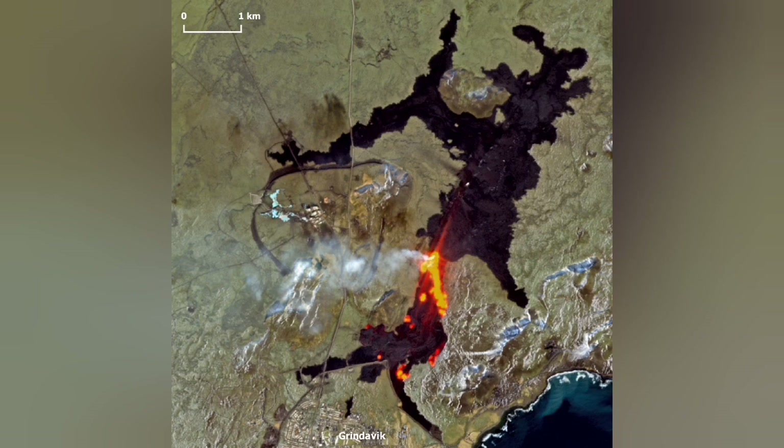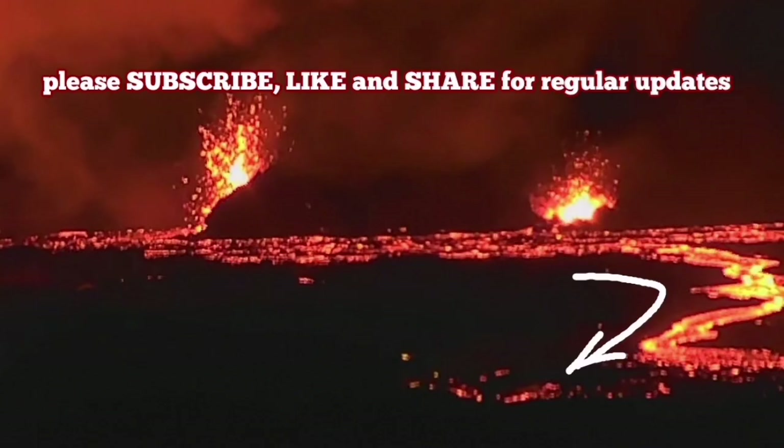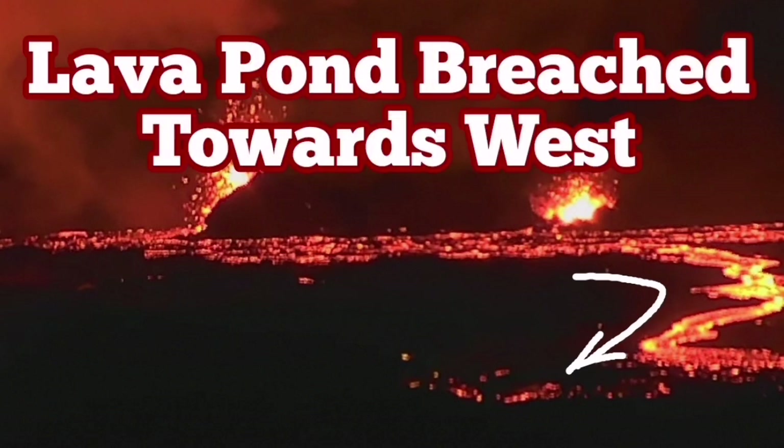The latest Sentinel Copernicus image, released today, is already obsolete. The Meteorological Office of Iceland also released that image — that is now obsolete also. The new lava flow is flowing toward the west, closer to the chain of craters.